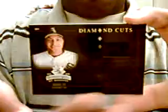Something looks good here. Here's a diamond cut jersey of Carlos Lee. I like that black, that's kind of neat. And it's number 93 out of 200. Pretty cool.